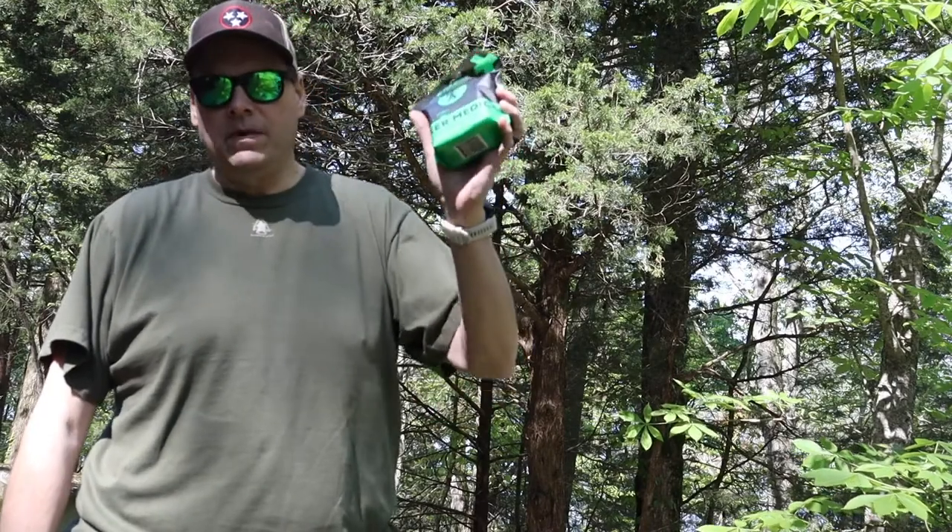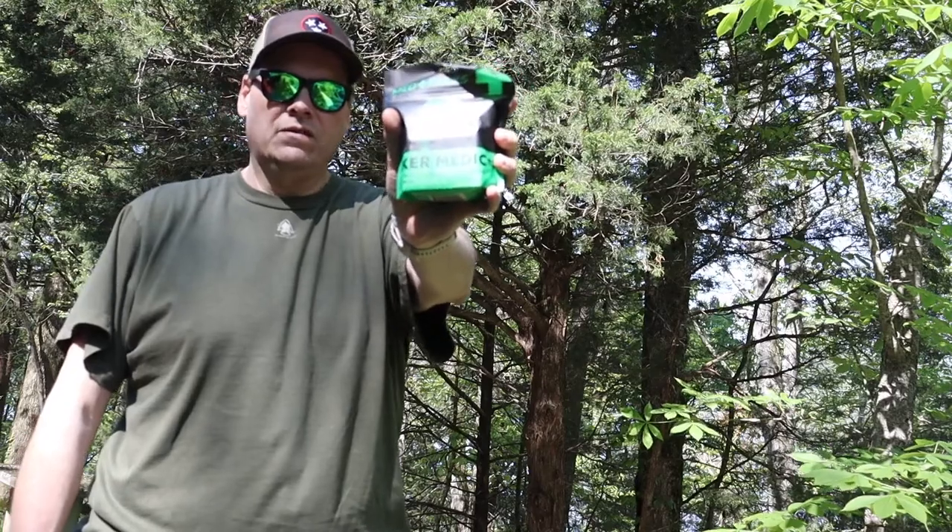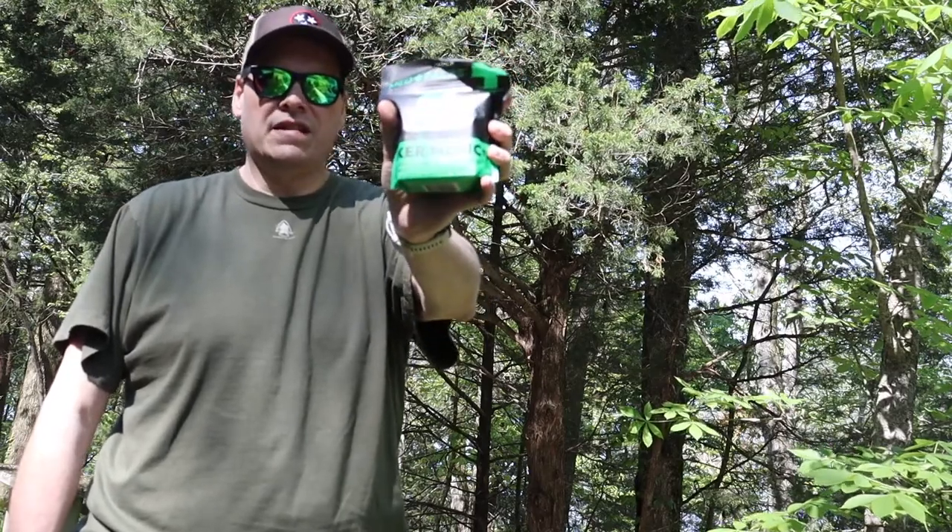Before you go on your next hike, you need to pick up a Hiker Medic from mymedic.com. Stay tuned — we're going to go to the workbench and check this thing out thoroughly.